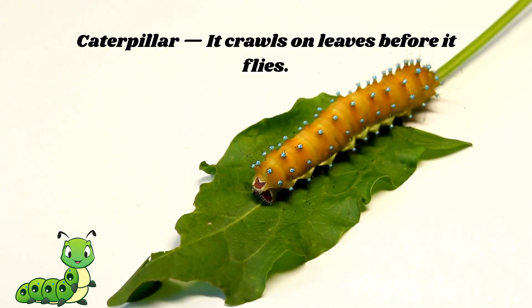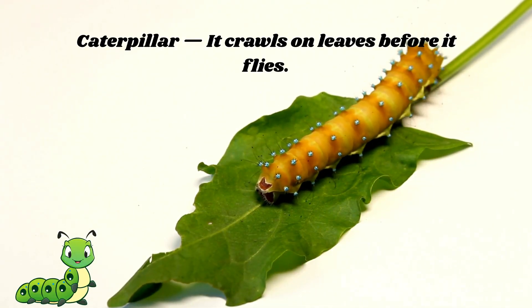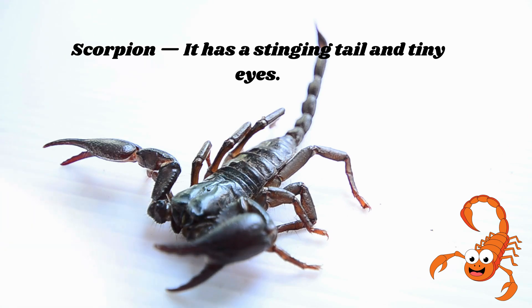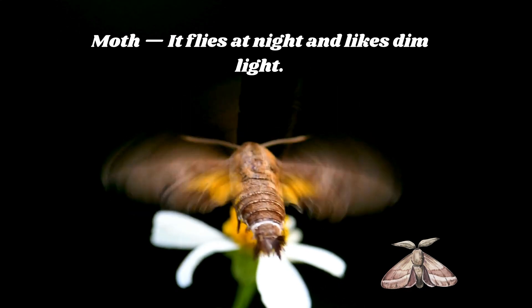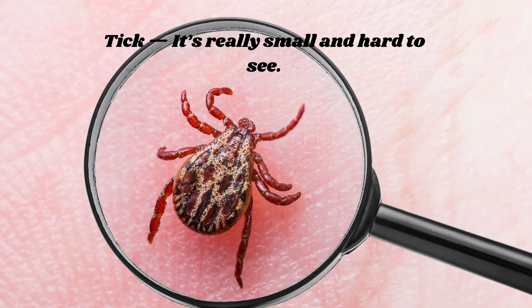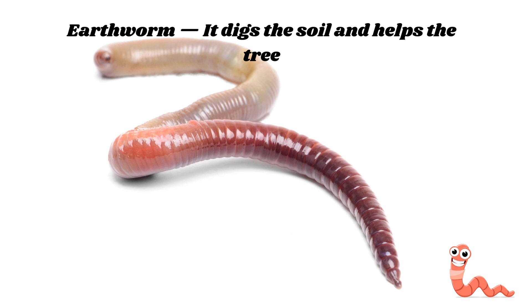Caterpillar — it crawls on leaves before it flies. Scorpion — it has a stinging tail and tiny eyes. Moth — it flies at night and likes dim light. Tick — it's really small and hard to see. Earthworm — it digs the soil and helps the tree.